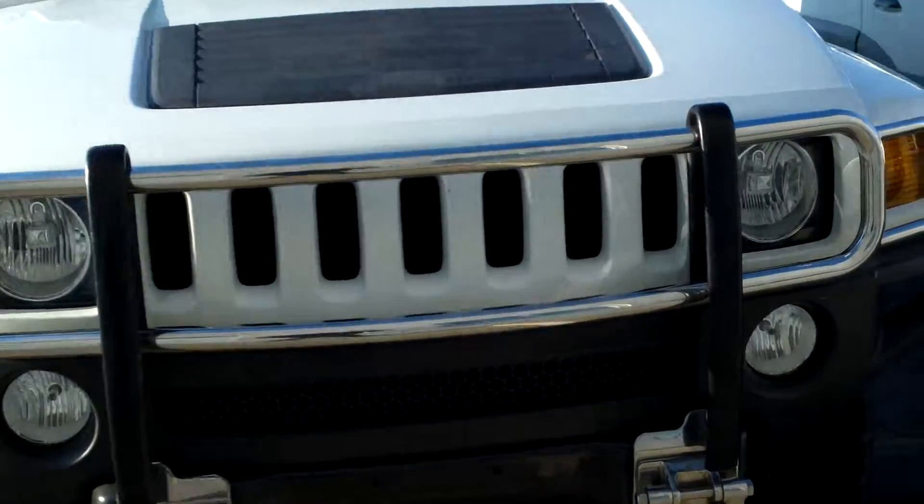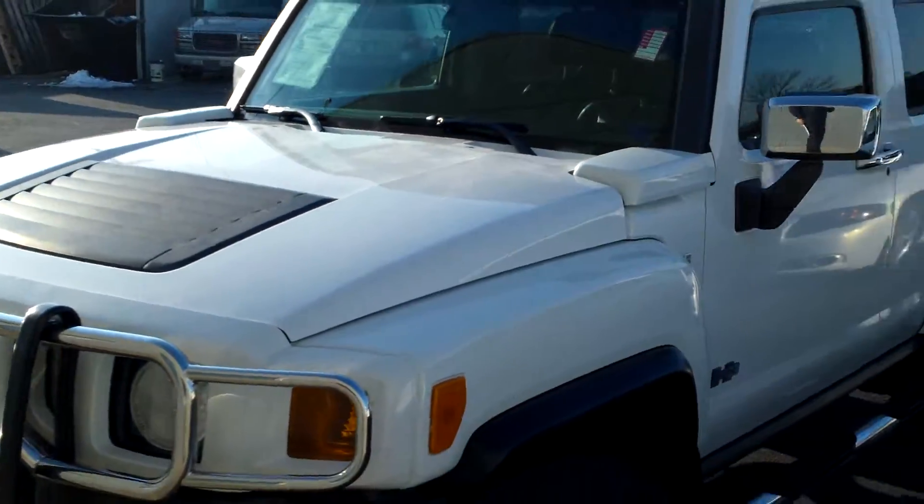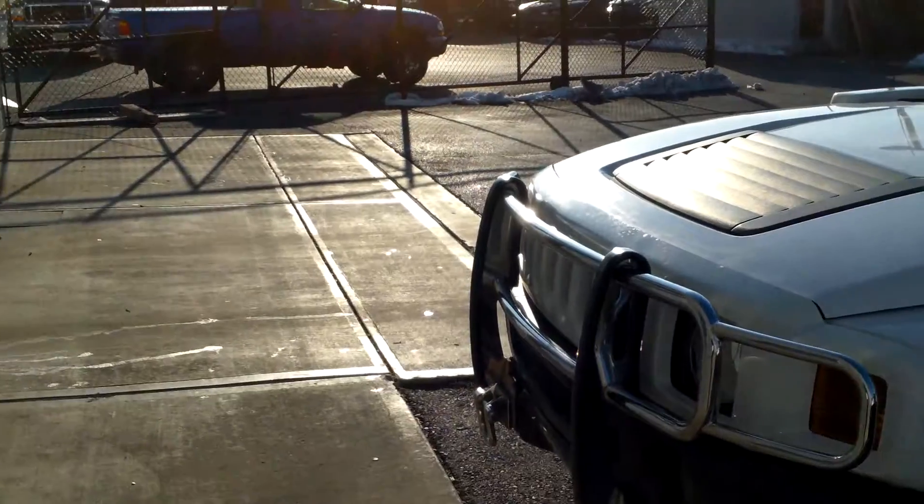Hey ladies, this is Kyle from Bill S's Ford in Brownsburg, Indiana. You are inquiring on this 2006 Hummer H3.